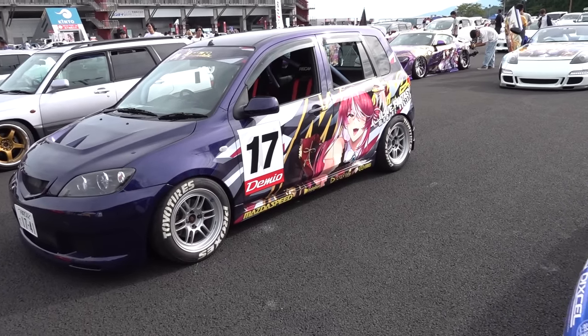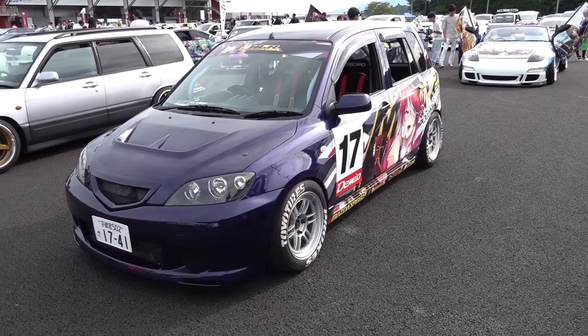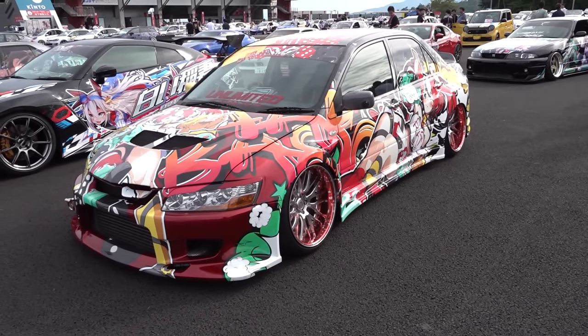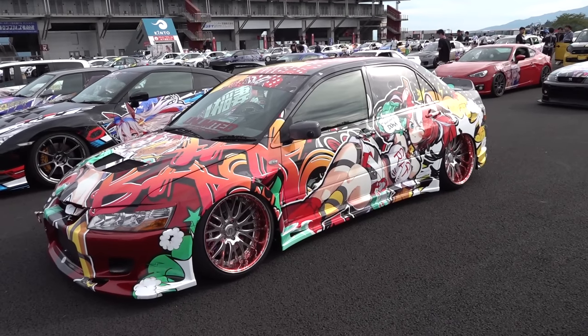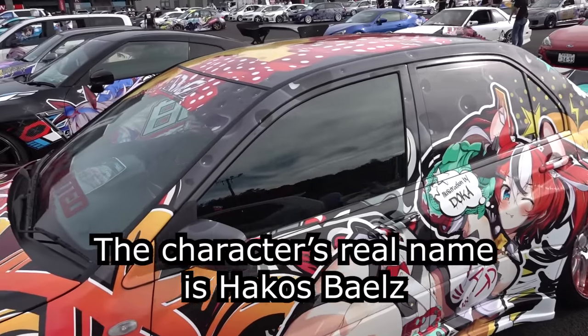This Demio's got a nice squat look to it, like it looks like a spec racer. With those wheels and tyres and the number. And I'm pretty sure this Lancer Evo used to be an Ikki Tousen car, but now it is Chaos:Head. It's a full wrap as well.